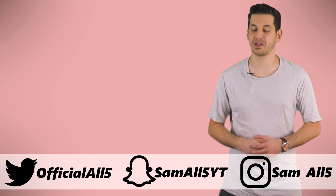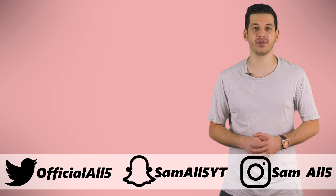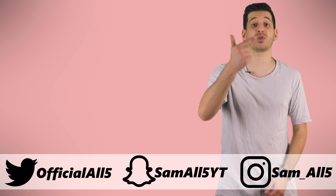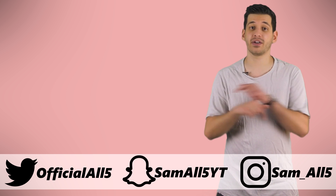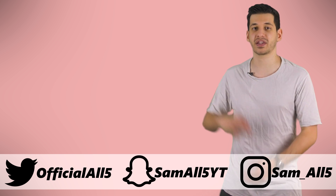Thank you for watching. To subscribe, click over here; to watch another awesome video, click down here. Do make sure to turn on channel notifications and follow me on Instagram, Twitter and Snapchat. All details are on screen and in the description below. Once again, thank you for watching, and until next time, feed your mind.